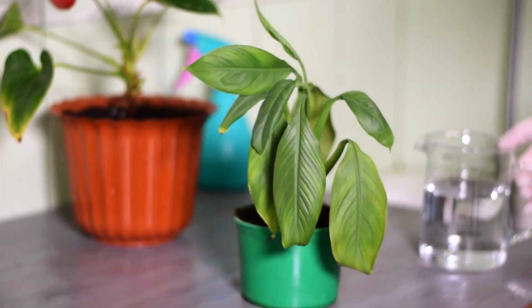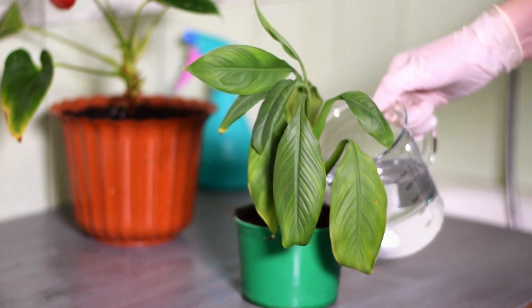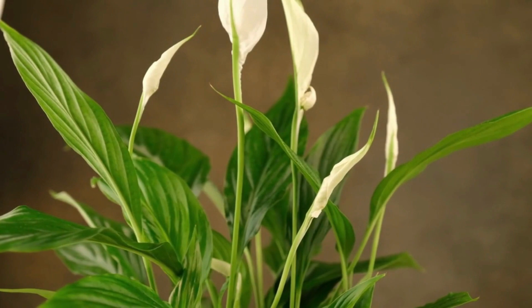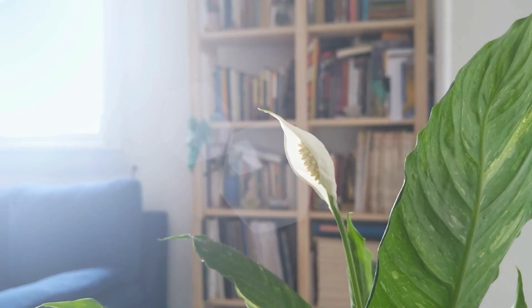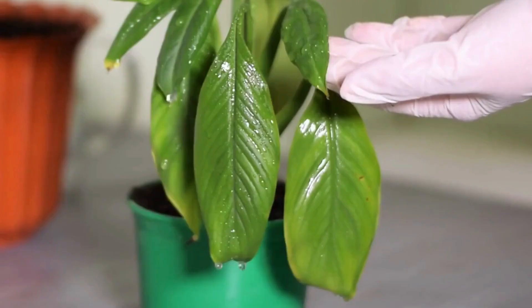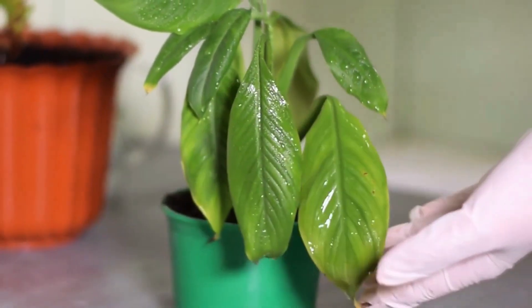The peace lily blends in with any environment because of its large, deep green foliage and lovely white blossoms. Peace lilies are an excellent choice for bedrooms and offices because they are among the best indoor plants at purifying the air. When the soil becomes dry or the leaves begin to droop, place in a bright area and water. Don't worry, they'll get back up quickly.